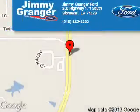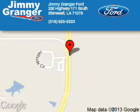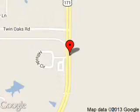Jimmy Granger Ford is dedicated to doing everything possible to ensure that the experience you have selecting your next vehicle is a pleasant one. We are located at 250 Highway 171 South, Stonewall, Louisiana 71078. Thank you.